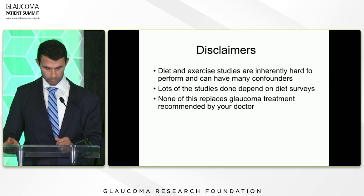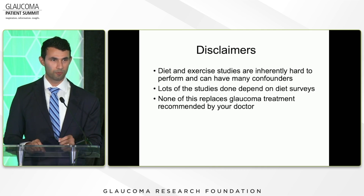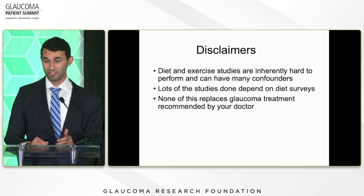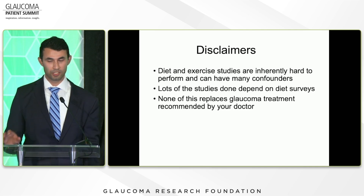Just a disclaimer before we go into all these things. Diet and exercise studies are inherently hard to perform. Most of them have a lot of confounders. A lot of the studies, especially the diet studies, are based on surveys, and people sometimes lie on surveys. None of this really replaces the glaucoma treatment recommended by your doctor — these are just adjunct things you can do in addition to what your doctor is recommending.